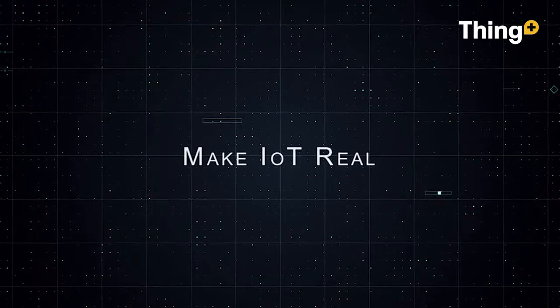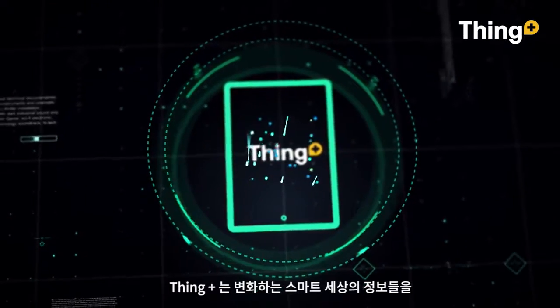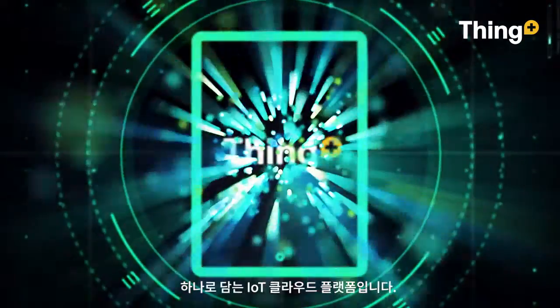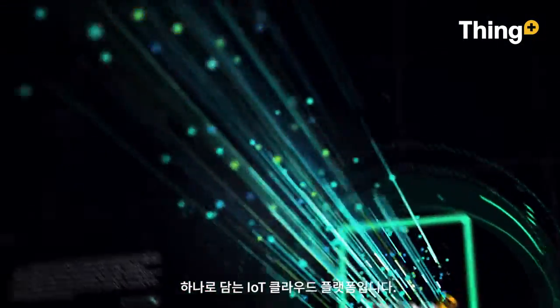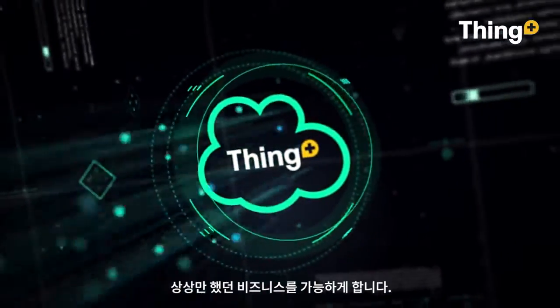This is the real Internet of Things. Think Plus is a cloud platform that enables remotely controlled, automated, ultra-efficient solutions to business and industry products.